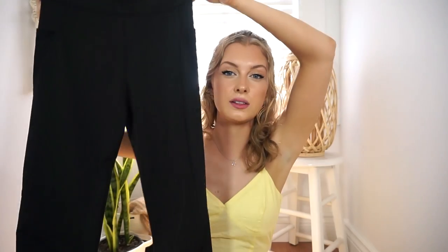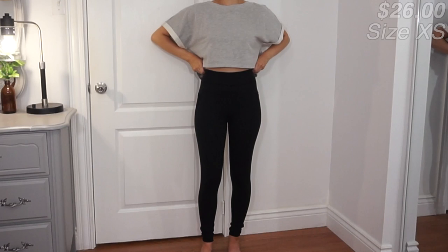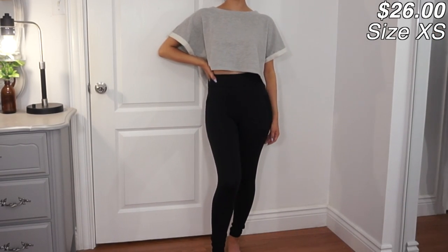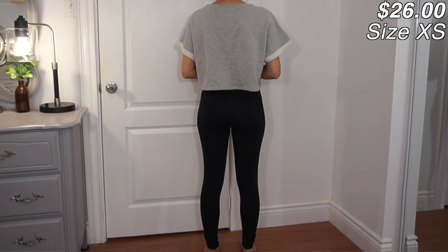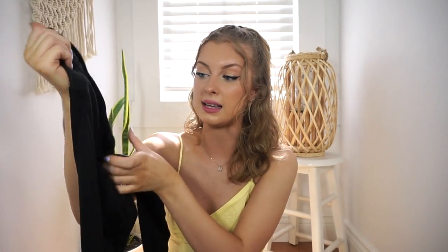That was everything for the swimsuits, now we have the athleisure wear! I want to start with these leggings because I have been wearing them non-stop - they are so freaking comfy and amazing quality. They're just basic black leggings with pockets on the side. They really remind me of Lululemon but honestly even comfier. I've been wearing them constantly so you might see some lint and fuzzies, but I cannot get over the quality - they fit like a glove. I'll probably be going back for another pair.